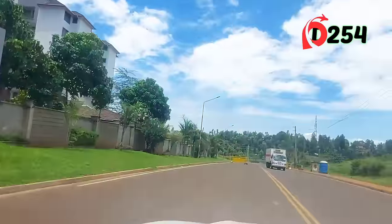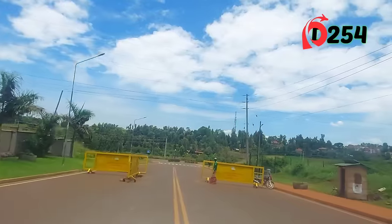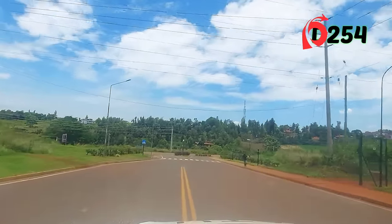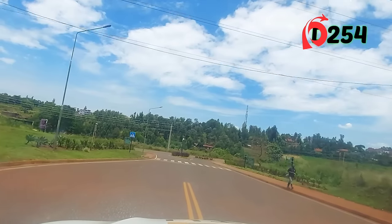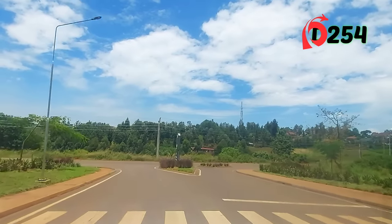I can see security barriers all over — security, I tell you, it's guaranteed. For all the time we've been here, have you seen any motorbike? No. Any matatus? No. So you are now exiting to the real world.